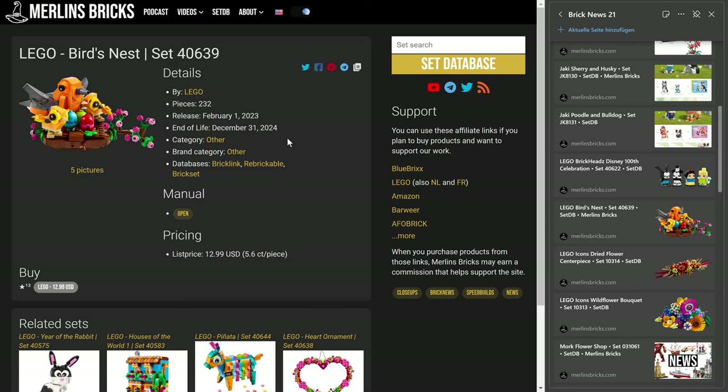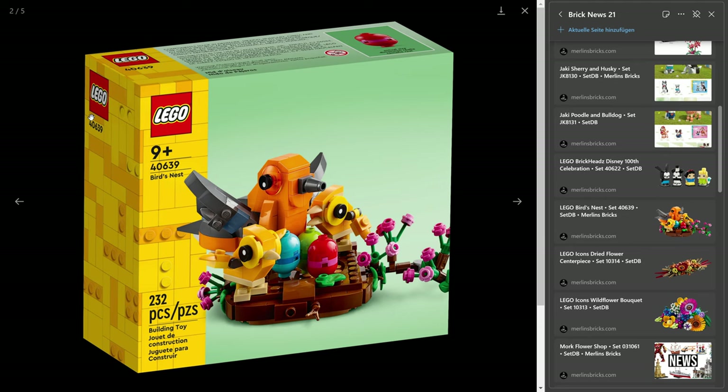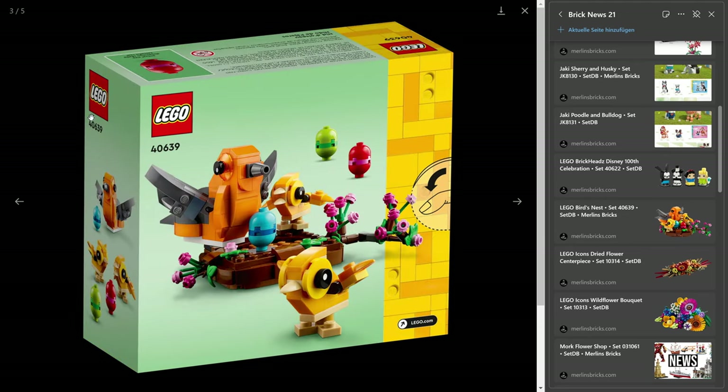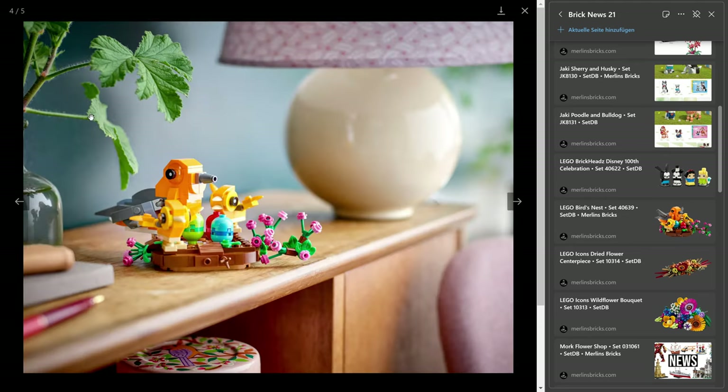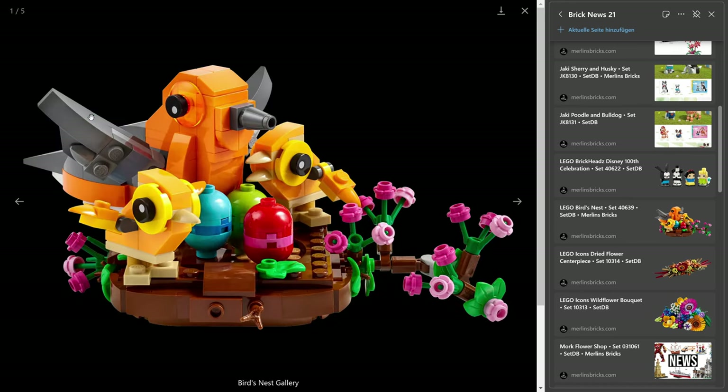And then there is the Lego Bird's Nest, the 40639 — I think that is a Creator set, not a gift with purchase. It has 232 pieces, and Lego wants to ask for $13. It's February 1st, five and a half cents a piece. And I must say, these are beautiful birds, aren't they — very colorful set. I do like the design. I think it's one of those small sets that could be a good present, but also for yourself. It just puts a smile on your face.